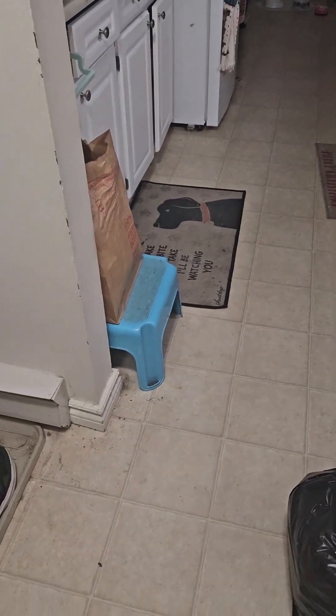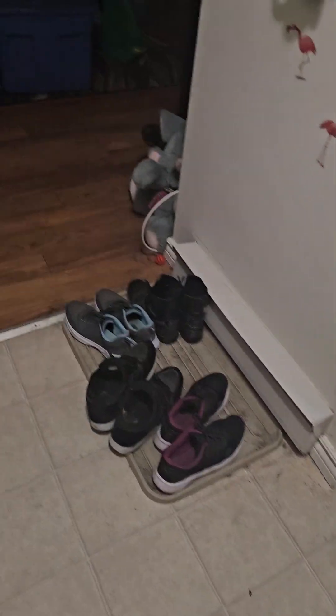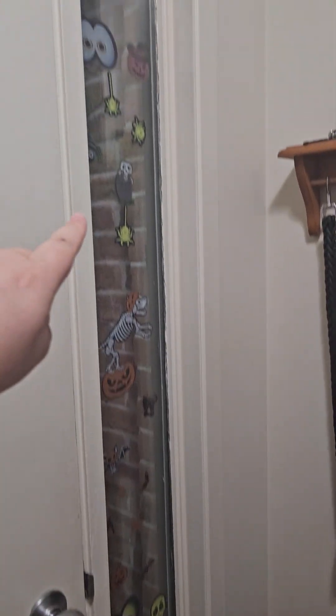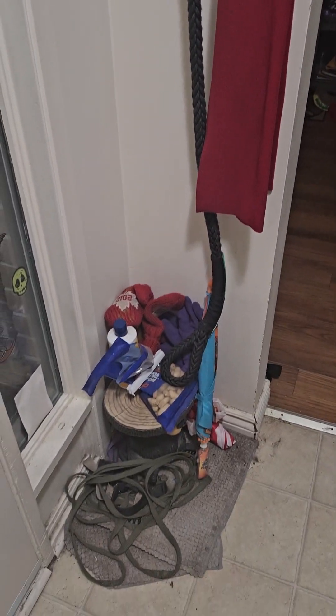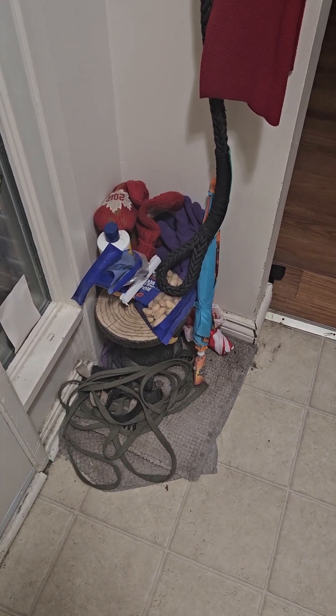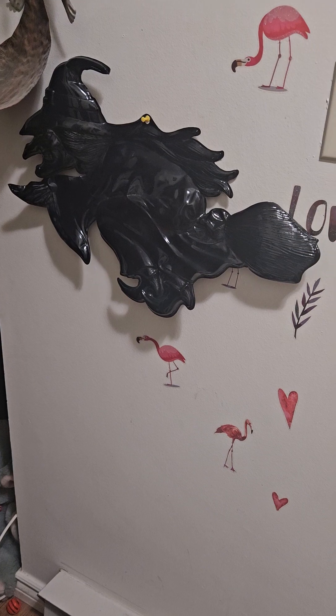I do apologize for the mess, so let's try not to look at it. So we start off — this is the front door, and as you can see right here, I have some Halloween decorations already up. And this is where Bear's harness was before he passed away. That's where we put our shoes. There's a little witch we just recently got, and there's a pumpkin. And that's the closet right there, where we put our coats and stuff.